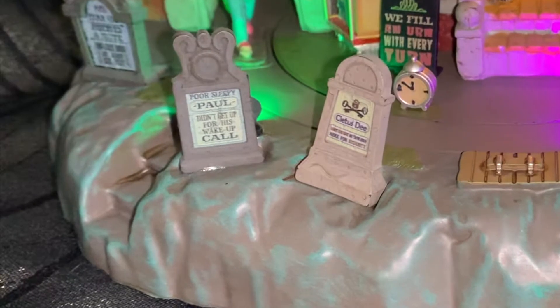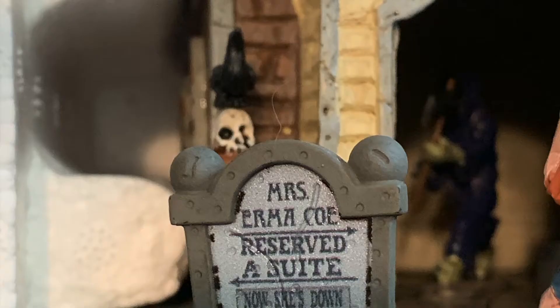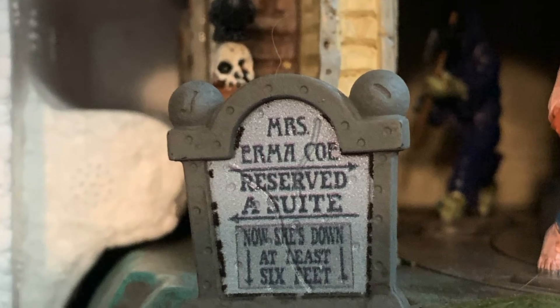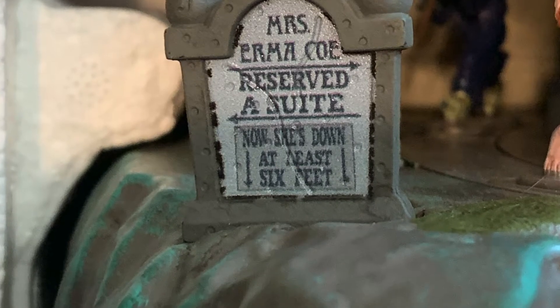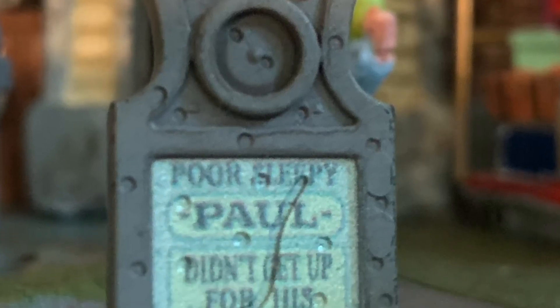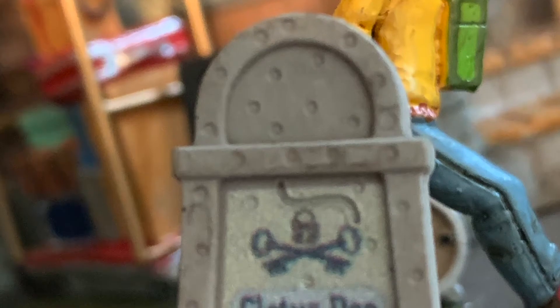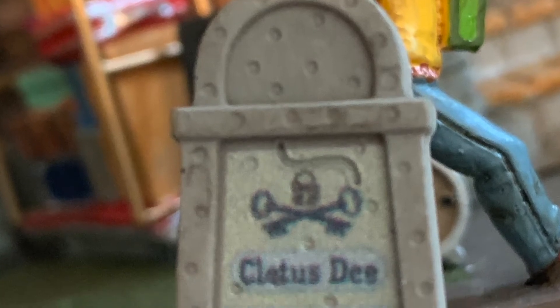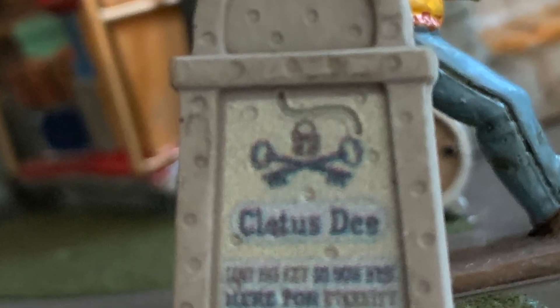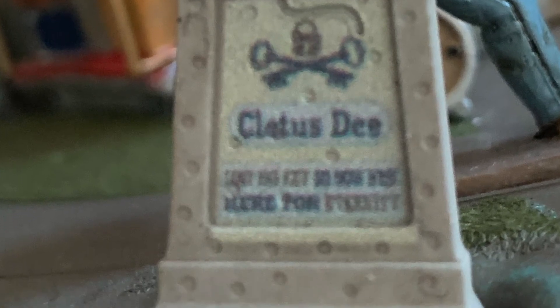There's a key above the tunnel entryway. Let's take a look at some of these tombstones. 'Miss Emma Co reserved a suite — now she's down at least six feet.' Poor Sleepy Paw didn't get up for his wake-up call. This one is very hard to read — I'm thinking 'Cletus D' but the rest there's no way of finding out. If you have any idea what it says, please leave a comment.